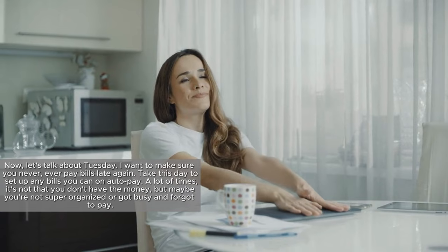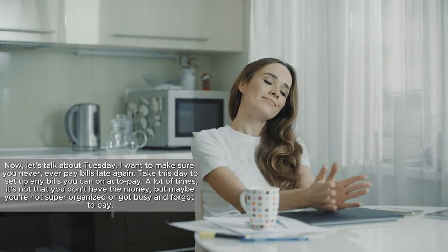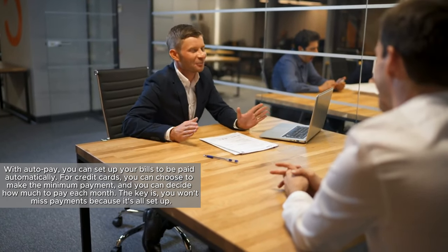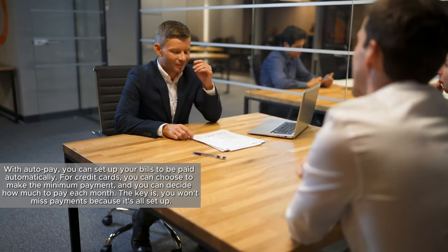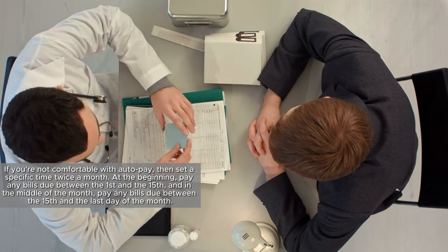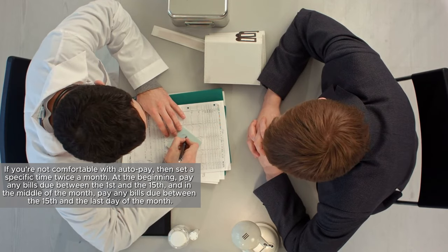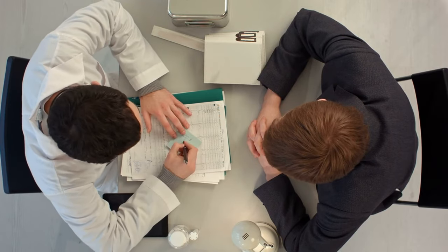Now let's talk about Tuesday. I want to make sure you never pay bills late again. Take this day to set up any bills you can on auto-pay. A lot of times it's not that you don't have the money, but maybe you're not super organized or got busy and forgot to pay. With auto-pay, you can set up your bills to be paid automatically. For credit cards, you can choose to make the minimum payment and decide how much to pay each month. If you're not comfortable with auto-pay, then set a specific time twice a month — pay bills due between the 1st and the 15th early in the month, and bills due between the 15th and the last day mid-month.